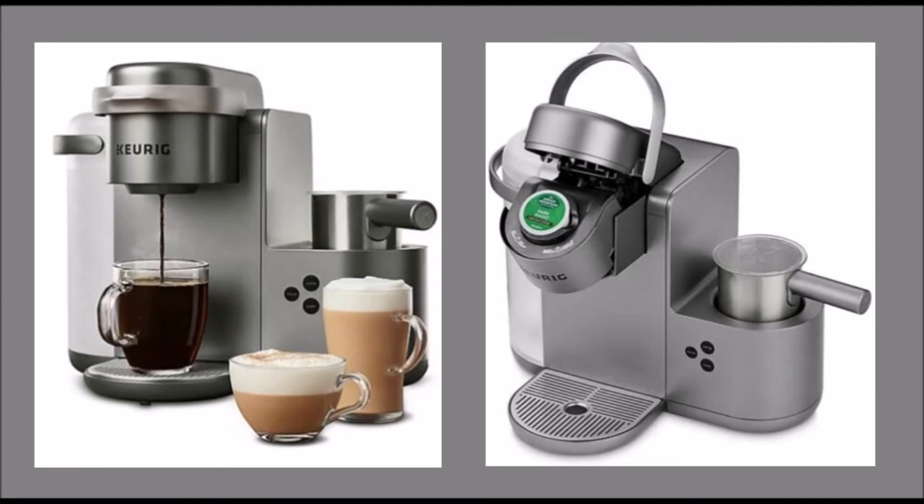Enjoy coffee and delicious specialty beverages with Keurig's K-Cafe Special Edition single-serve coffee, latte and cappuccino maker, with four settings, a 60 oz. tank capacity, and included milk frother. This machine will make great drinks for the family.